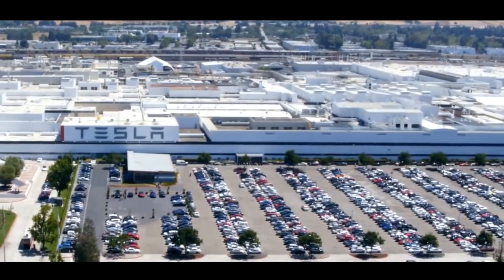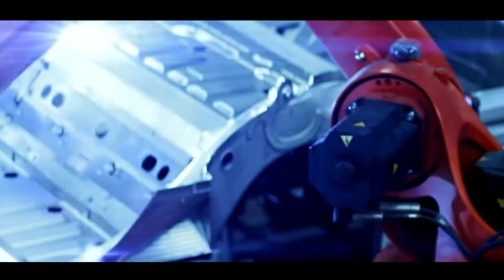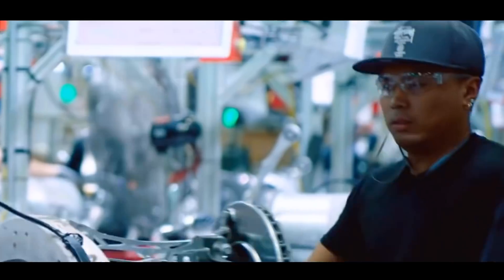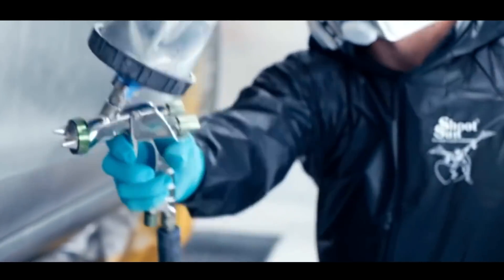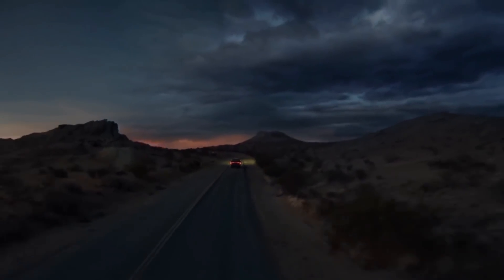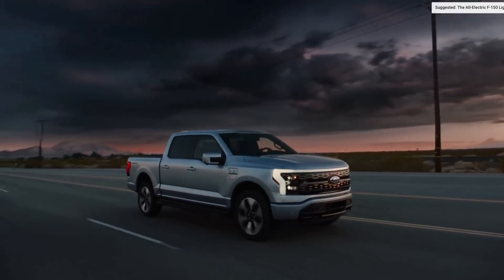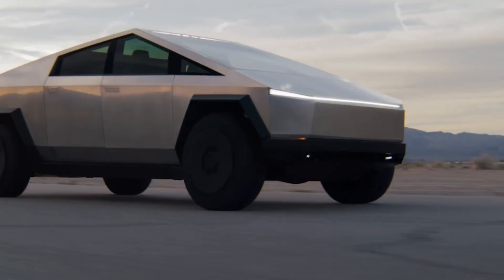This week has been full of some interesting updates we're hearing from Elon Musk and seeing at Giga Austin. First and foremost, we're hearing that Giga Austin is still on track to open later this year. Once it does open, it's going to start with production of the Tesla Model Y, and then about a month later the Cybertruck will begin production.